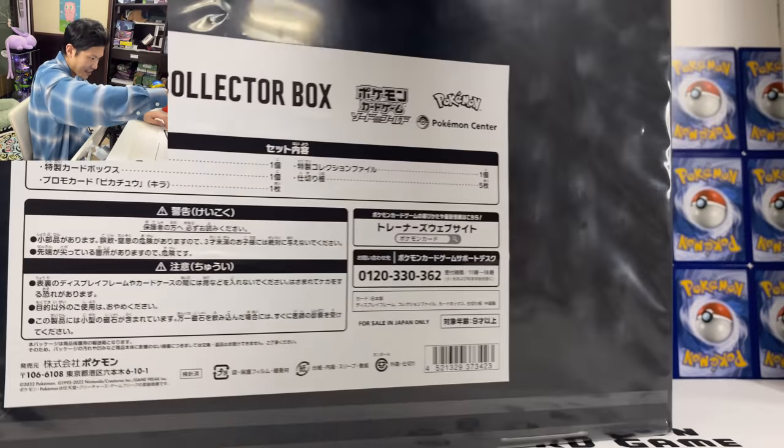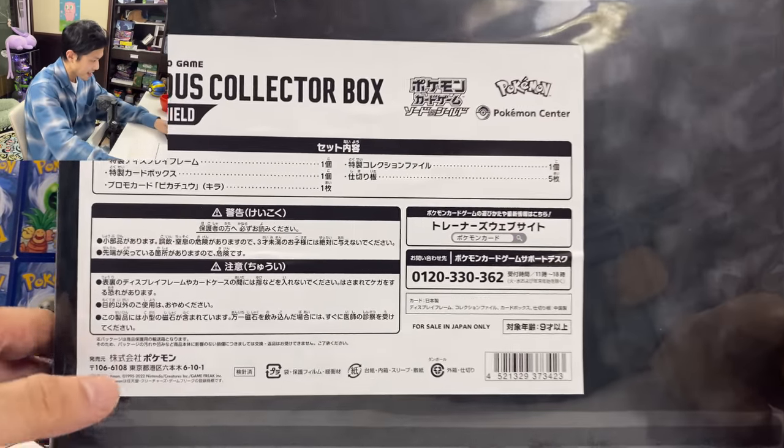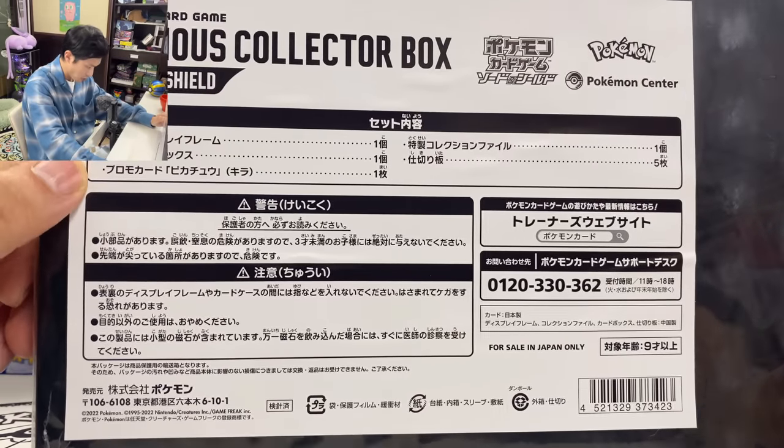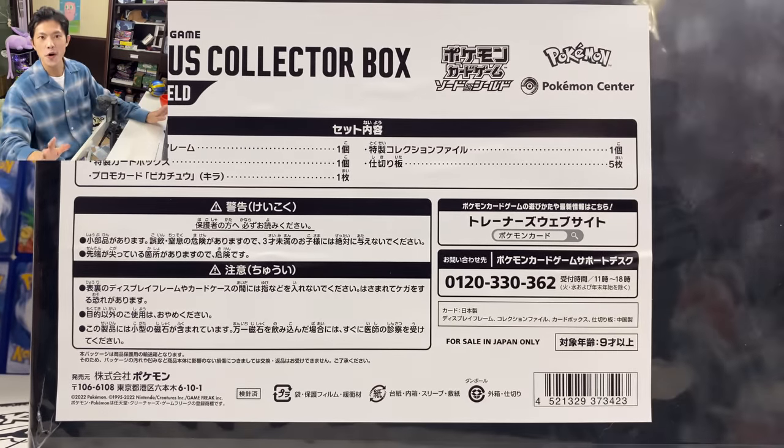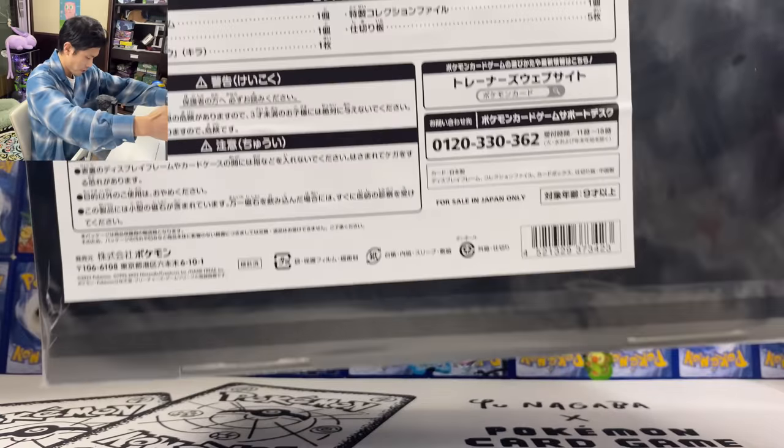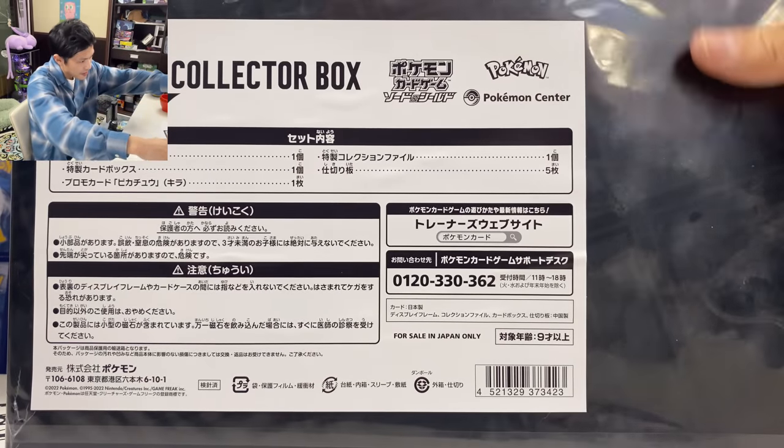The item that everybody wants from this is the promo card — the Pikachu promo card. I heard that card is really good, probably the best promo card this year. And this box is super super heavy. Let's open this.